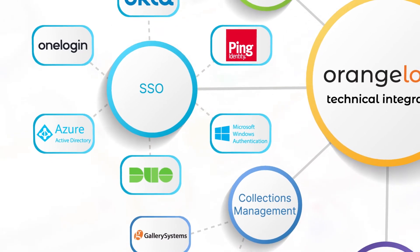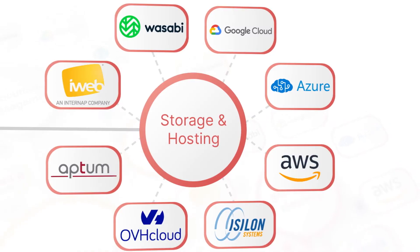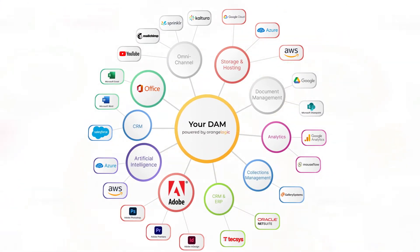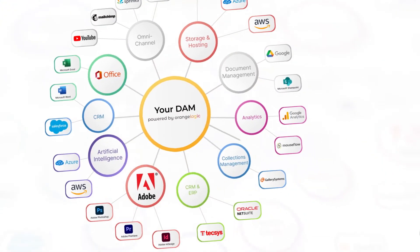However, you're not limited to existing integrations. Orange Dam lets you create a solution customized to your company's individual needs. Even if the integration you're looking for isn't in our current offering, our API-first design can seamlessly integrate with any application you want.